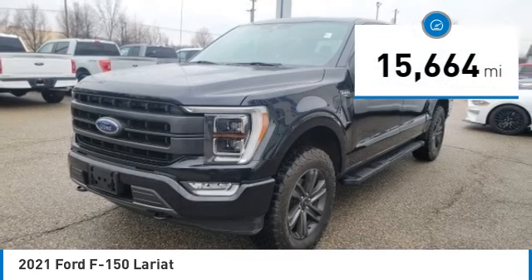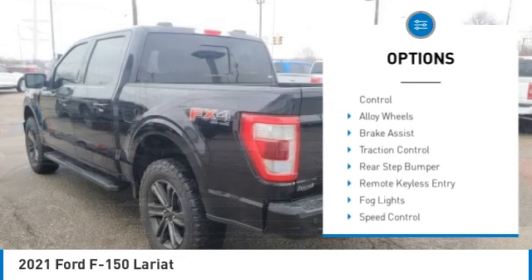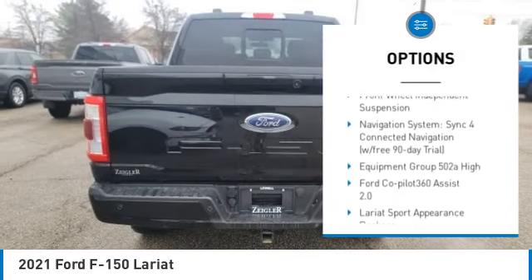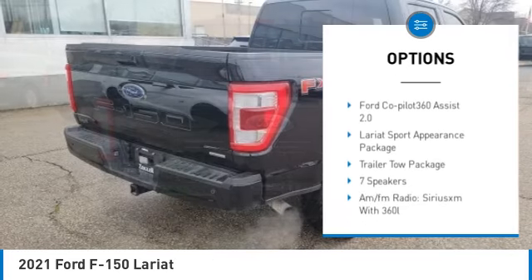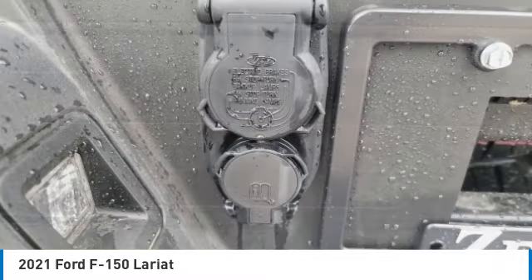This vehicle has less than 20,000 miles. Here are some of this vehicle's great options: electronic stability control, alloy wheels, brake assist, traction control, rear step bumper, remote keyless entry, fog lights, speed control, four wheel disc brakes, front wheel independent suspension.